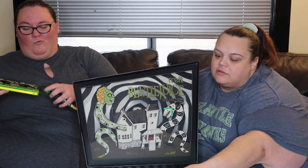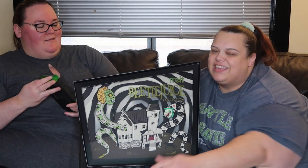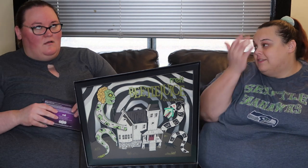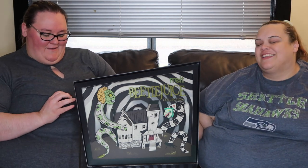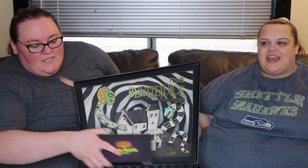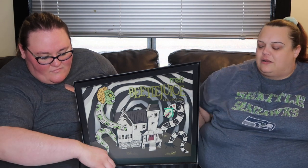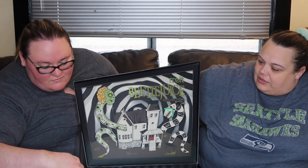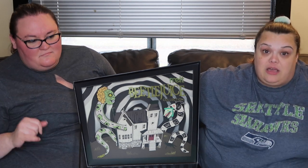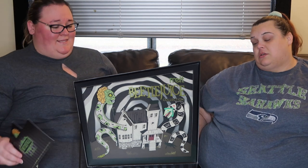I haven't bought makeup in like a real, real long time because nothing's been exciting to me. And then I saw this, and I saw that it was Melt Cosmetics and I was like okay, I'm gonna have to do that. I really wanted to get some of the Lisa Frank but it's Morphe and I'm just not sure I want to support Morphe. But if you like Beetlejuice, you should totally get this.